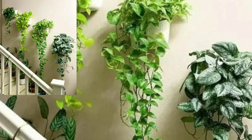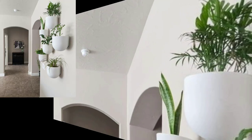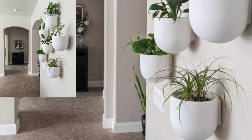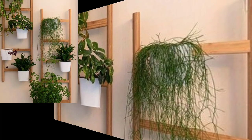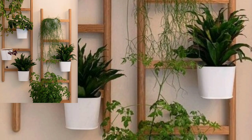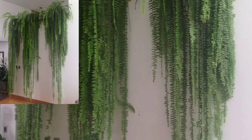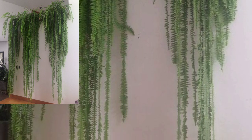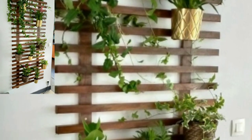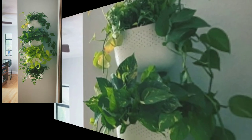Hello, welcome back to my YouTube channel. I hope you all are doing fine. Today you will see in this video modern and stylish indoor plants wall hanging decoration designs — attractive and stylish modern indoor plants wall hanging decorations ideas in 2023.